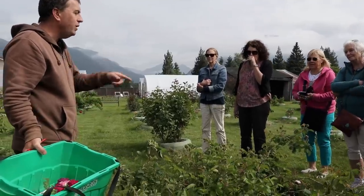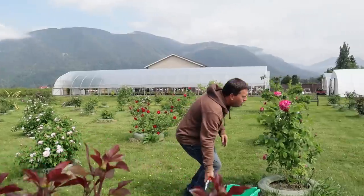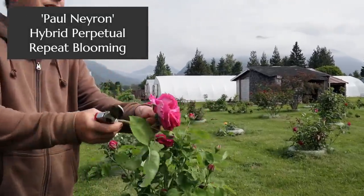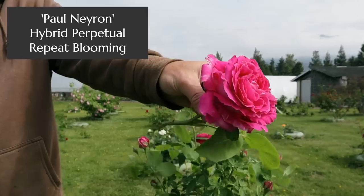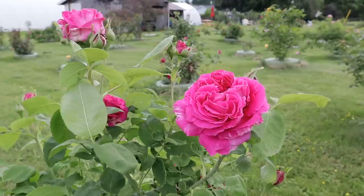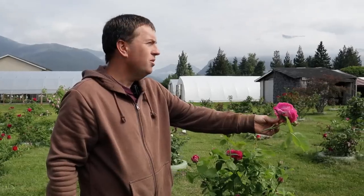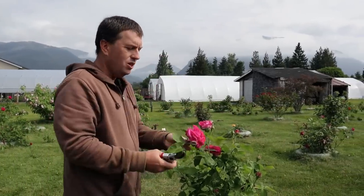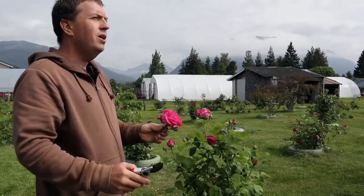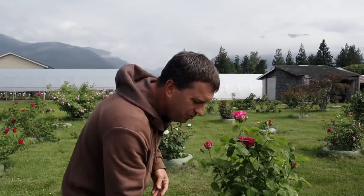How can I walk past Paul Neyron with such a big bloom and not take it off? Paul Neyron is a hybrid perpetual rose, well known for having super large blooms — almost like a peony. Very upright. The hybrid perpetuals were made for exhibition — exhibitor's blooms — and that's what this one was built for.